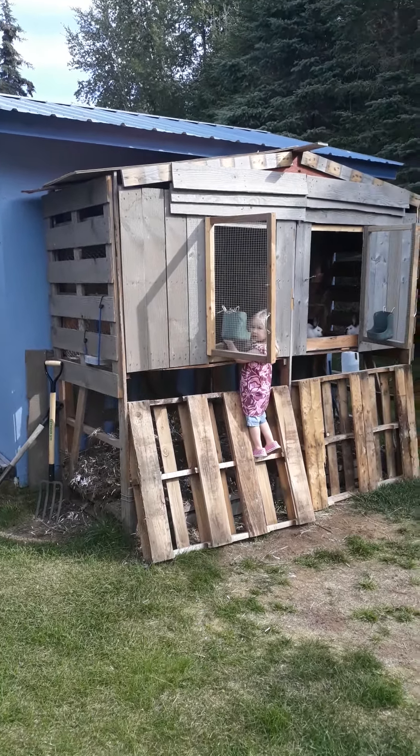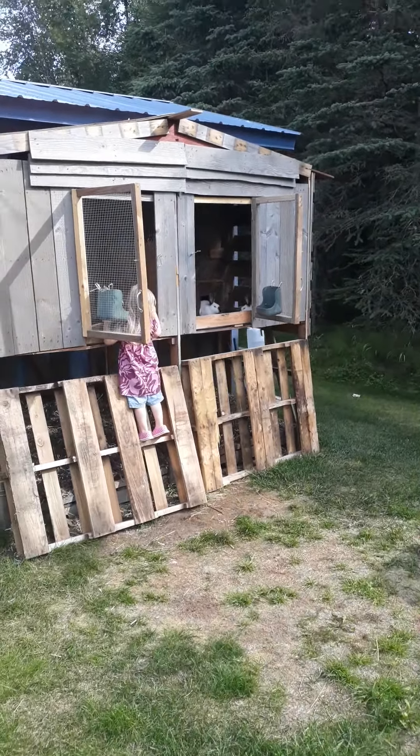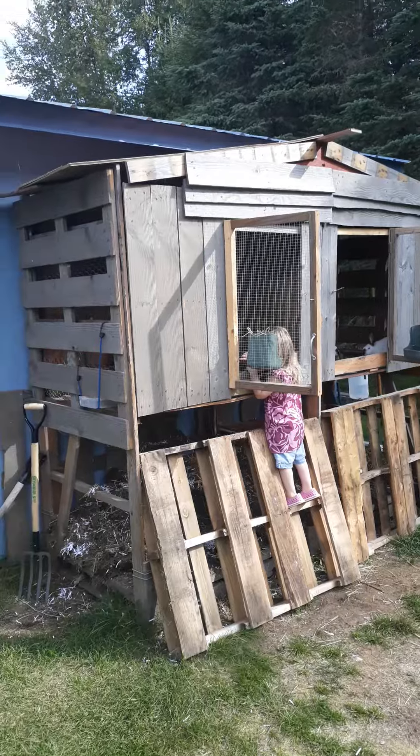All right, dear YouTube, this is one of my first videos. This is my rabbit hutch — built it out of some pallets from Walmart. Does a pretty good job, slanted roof and everything.